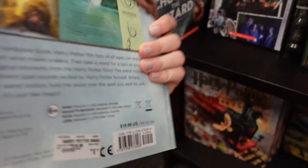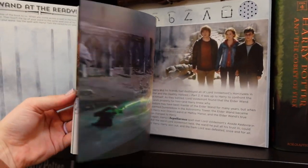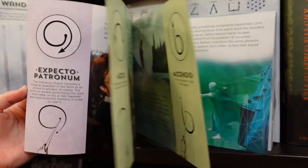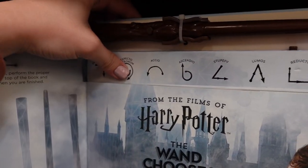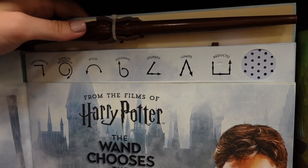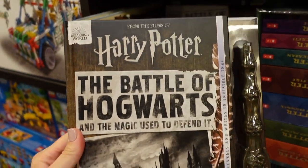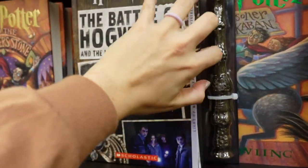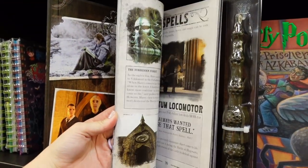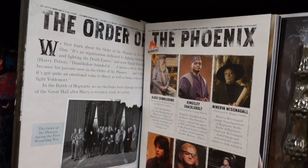Here are some other items — this one's called The Wand Chooses the Wizard, retails for $19.99, and comes with a wand that's supposed to make noises. I tried to get them to work but couldn't — I think you have to have the wand actually taken out. The other one is the Battle of Hogwarts, also $19.99, and comes with the Elder Wand. Inside the book there are things about the film from the Battle of Hogwarts.